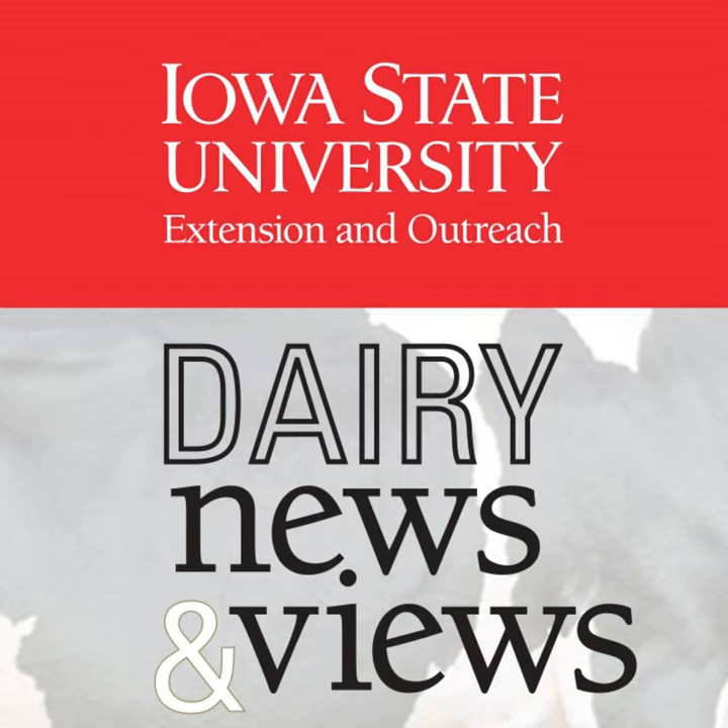Thanks for joining us today on Dairy News and Views from the ISU Dairy Team. I'm Jen Bentley, Northeast Iowa Dairy Field Specialist, and I'm here today with my colleague Fred Hall, Northwest Iowa Dairy Field Specialist, as we discuss today's topic. Welcome back to the podcast, Fred. Well, I'm always glad to be here.